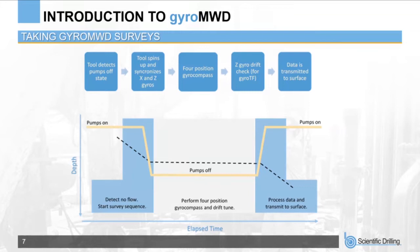Once a stand has been drilled down to depth and picked up off bottom, the pumps are turned off. The Gyro MWD tool detects that movement has stopped, activating the survey process. X and Z gyros spin up to 42,000 RPM and check for gyro sync. The tool then begins a four-position gyro compass measurement, slewing between four positions offset by 90 degrees and collecting data at each of those stations.